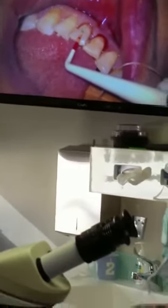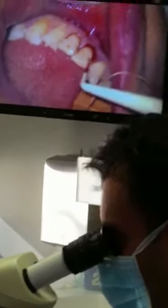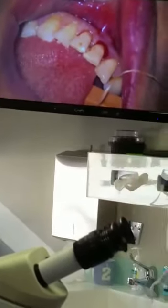This tooth also, as I've been told, has crest involvement as well. So there are two teeth here that have crest involvement, apart from the posterior teeth as well.